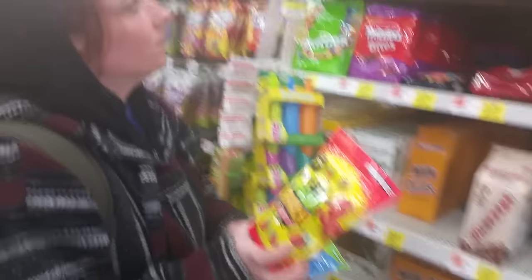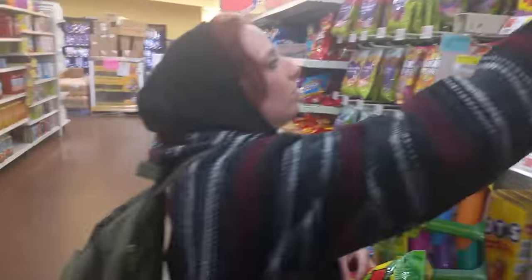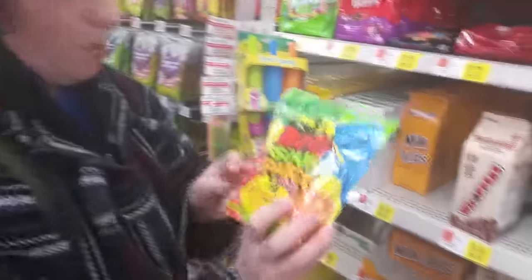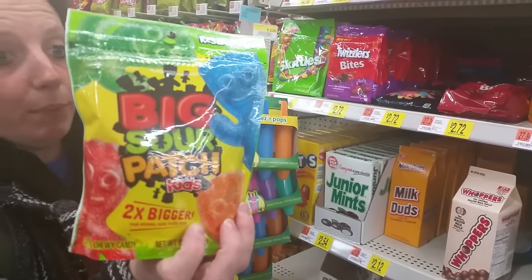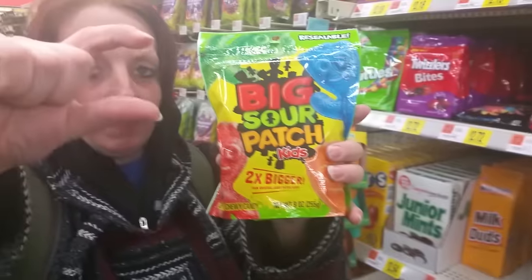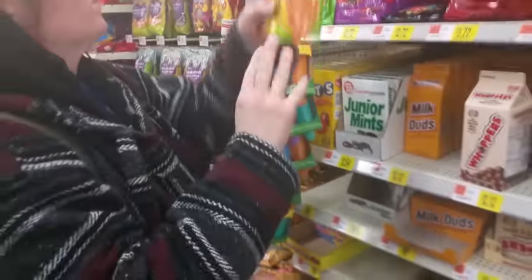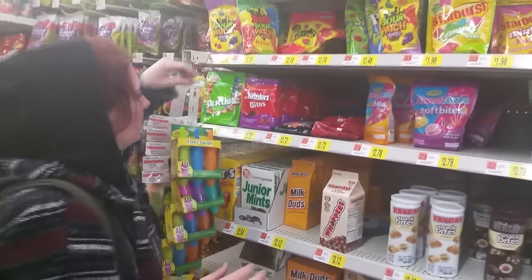Sour Patch is now coming out with different things — they're making them in shapes of strawberries and different fruits. And then this is the normal Sour Patch Kids, but these are supposedly two times bigger. So the Mucha Grande Kids — they're usually about that big, and I guess they're now maybe this big.